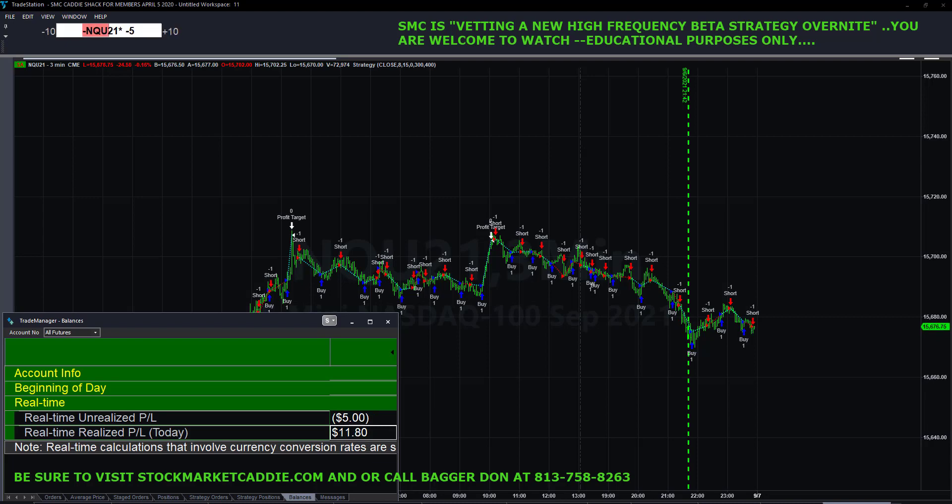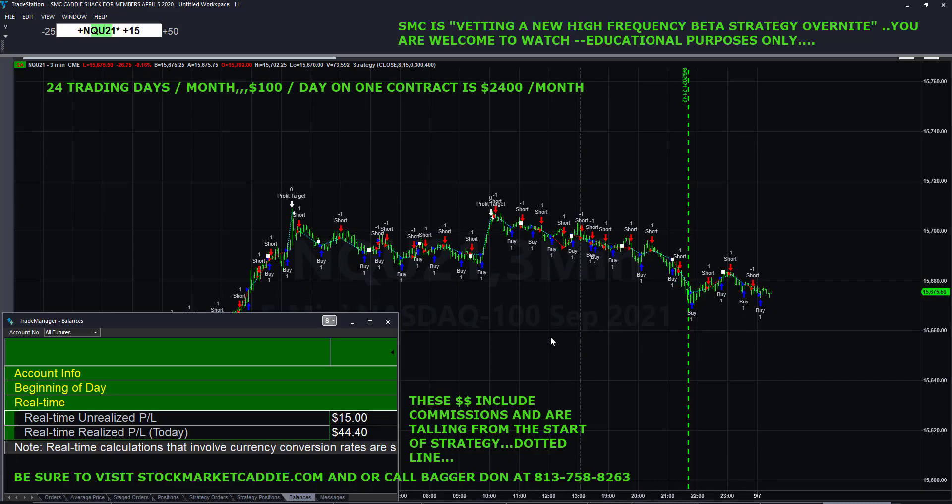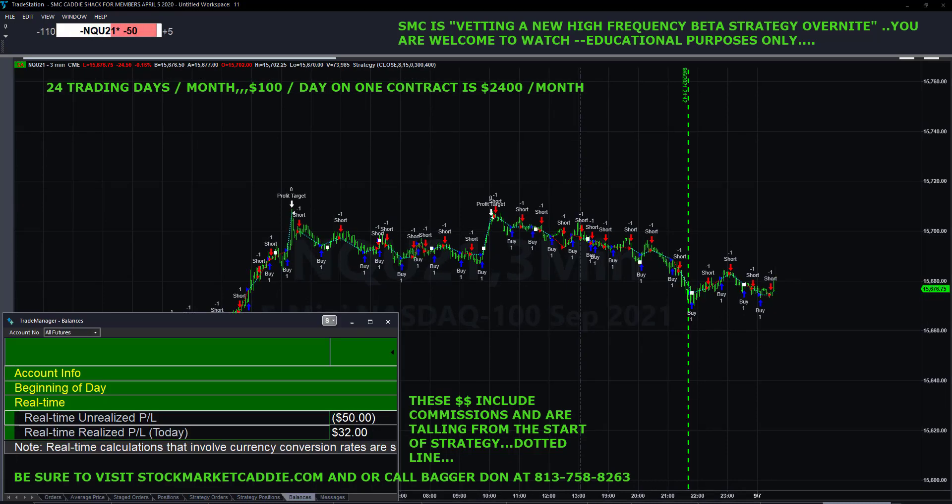We have now sped up the video. The machine wasn't trading this fast — please understand we're compressing 12 hours of trading down to about seven minutes. Over the next seven minutes I'm going to speak to you about what you're watching. We were typing some of this out last night. This is the real-time realized profit and loss. Occasionally you'll see it blip because we're clicking on either another screen or the time window.